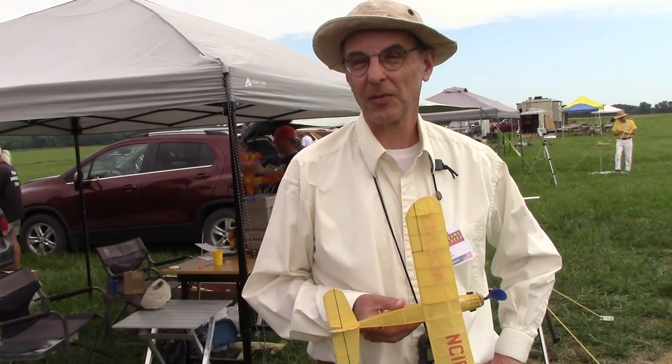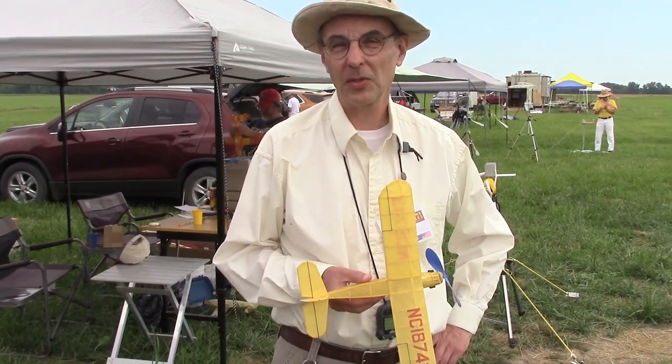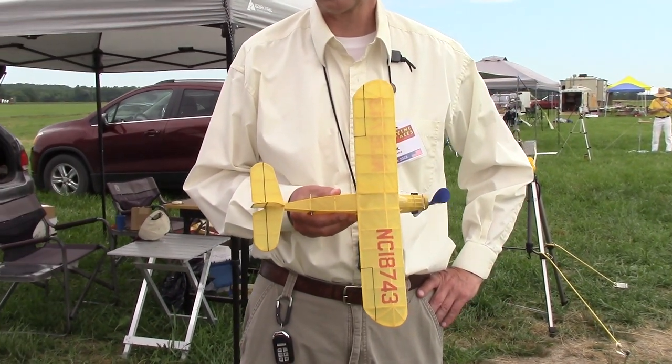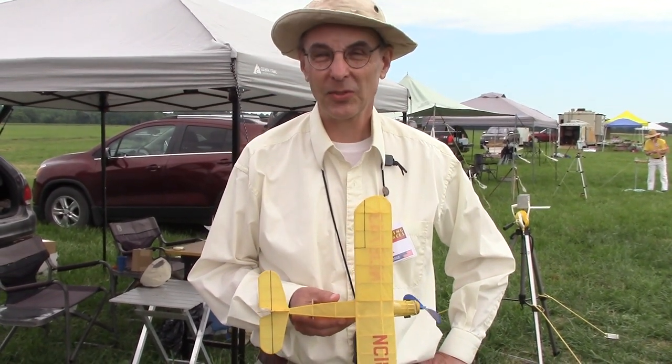Mark Rosatka. I'm from Fairport, which is near Rochester, so this is our home field. We run several meets here throughout the summer. This is a Porterfield Duffer Dimescale kit from the late Mike Nassiz — the late, great Mike Nassiz. Thanks a lot.